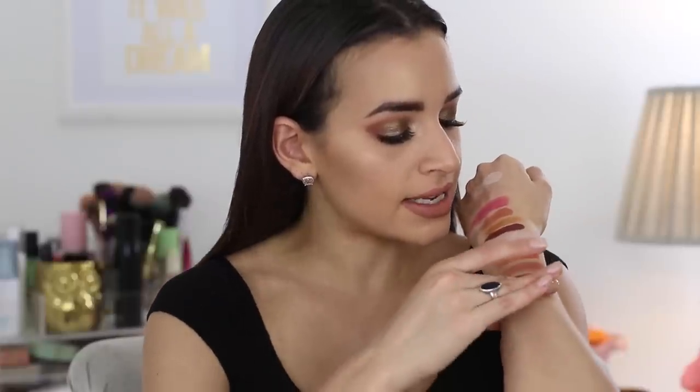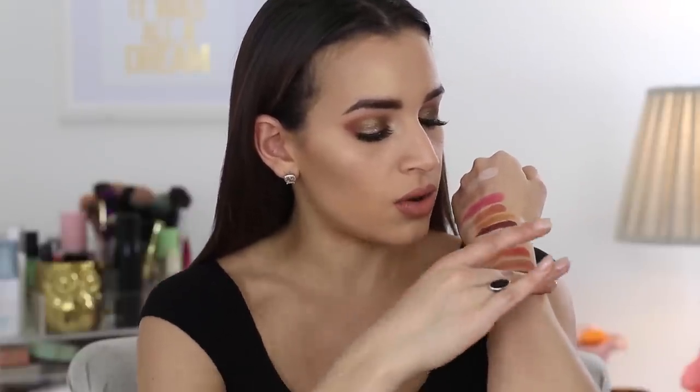Then Bake It Till You Make It is a copper shimmer shade — it's really, really pretty, and I have it in the inner corner or outer corner of my eye today. And then the shade all over my lid today is Spice of Life. This shade is so pigmented and super pretty.